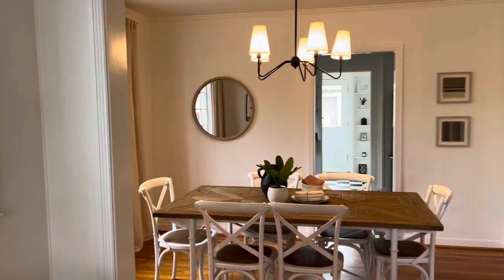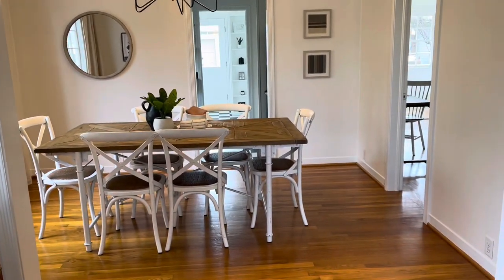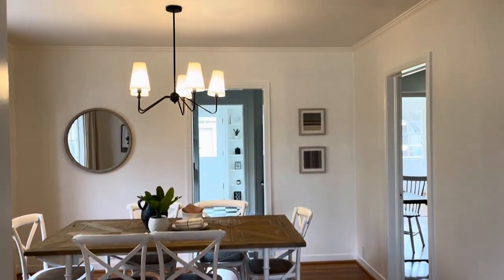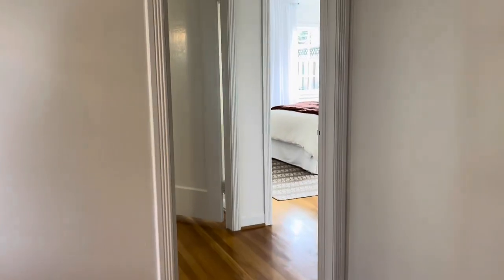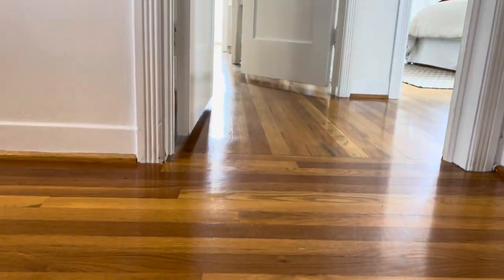The living room connects directly to the formal dining room, which they've updated with a new light fixture but retained the crown molding and the beautiful trim work. Going on the other side into the hallway, I just want to highlight the beautiful refinished floors throughout the home.